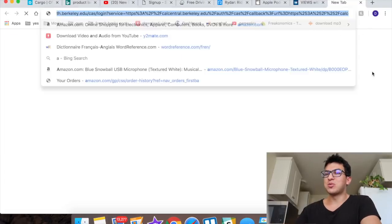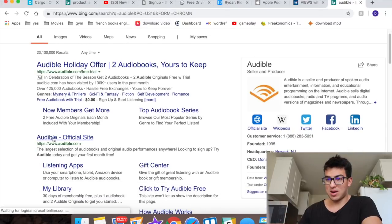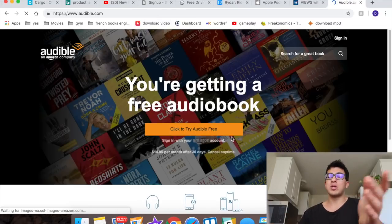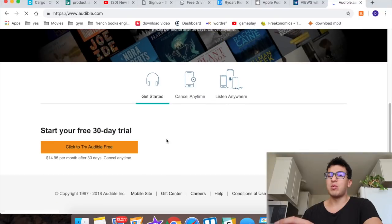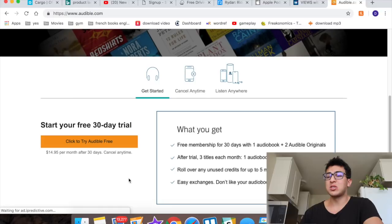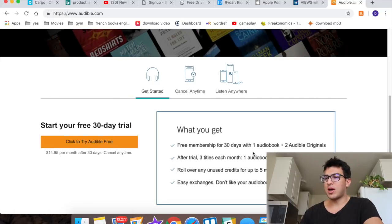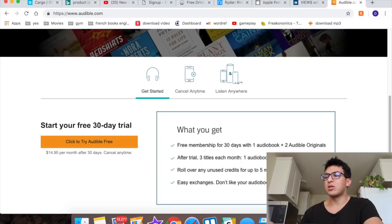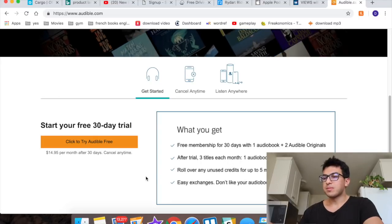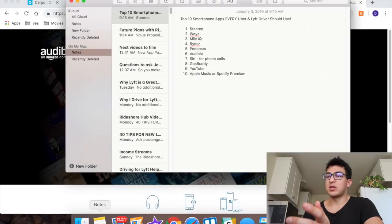Number six is Audible. Audible is really awesome — it's basically audiobooks. You get a 30-day free trial and it's $15 per month after that, which gives you access to one audiobook plus three titles a month. You can listen to different books while you're driving, so that one's really cool.